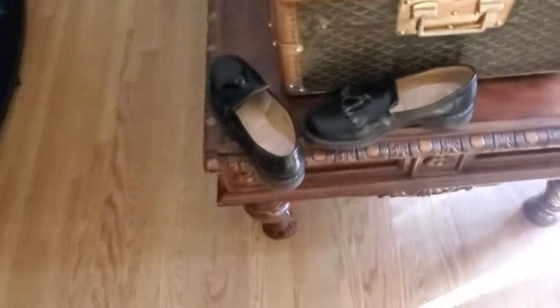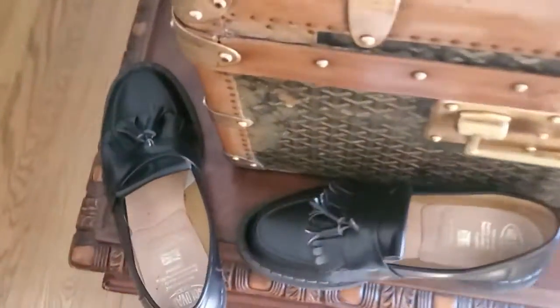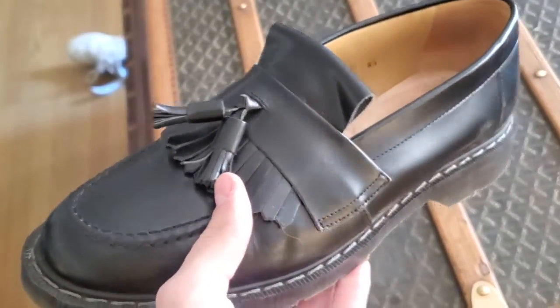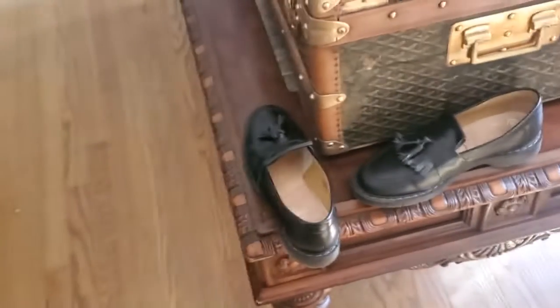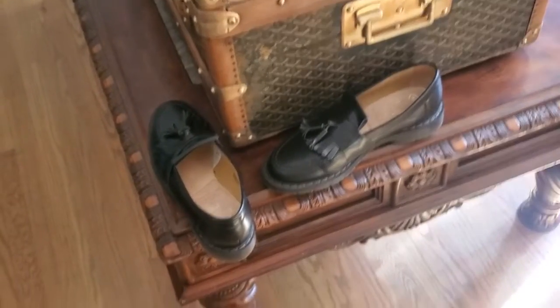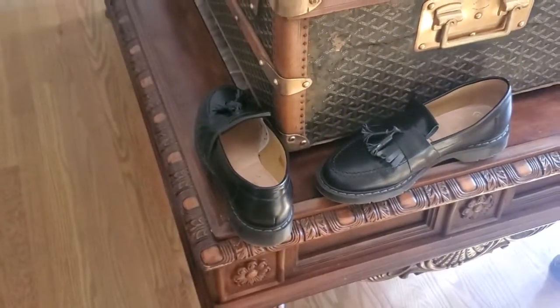If you end up getting a size that doesn't fit, Soliver does have a return process on their website and it's super simple to send them back and get your money back. I actually ordered both sizes within a day of each other, had both come in, tried on which one I liked, and returned the pair that didn't fit. If you have the funds and you're in a rush, it's worth it to just order both and return the one that doesn't fit. I had zero problems and their customer service is really great for a smaller company.